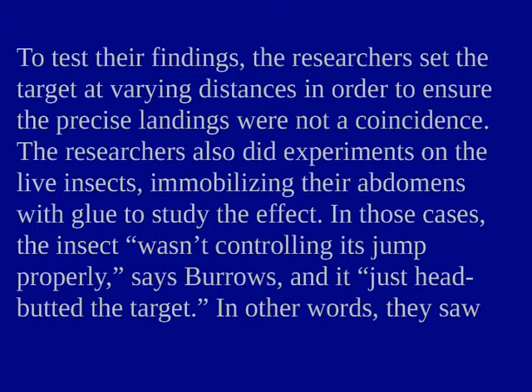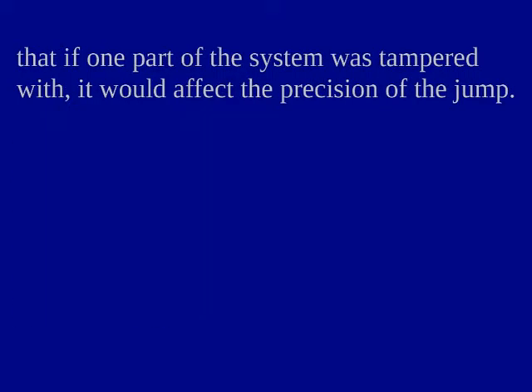In those cases, the insect is not controlling its jump properly, says Burroughs, and it just missed the target. In other words, they saw that if one part of the system was tampered with, it would affect the precision of the jump.